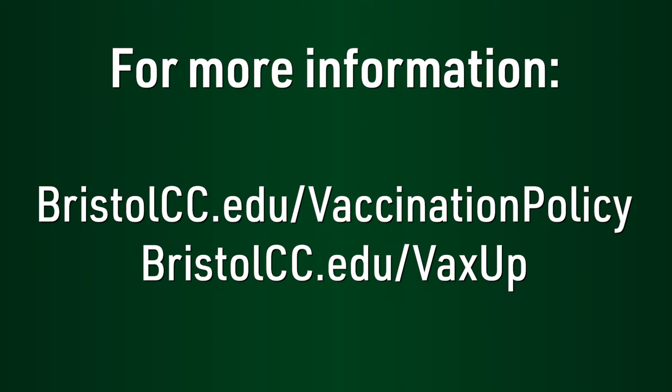We know that this can be confusing. Visit bristolcc.edu/vaccinationpolicy or bristolcc.edu/vaxup for more information. The safety of everyone who visits or works on our campus is our top priority. Thank you and have a great semester.